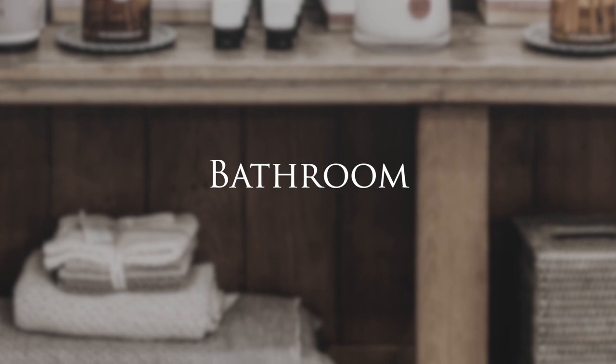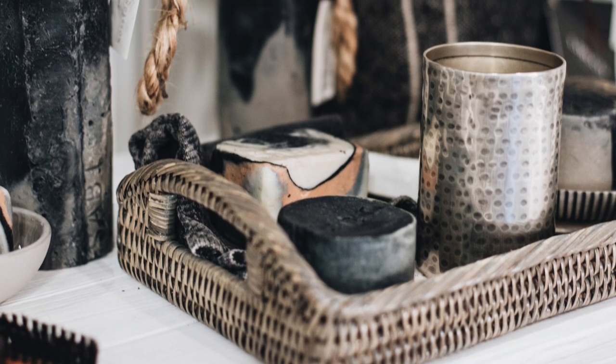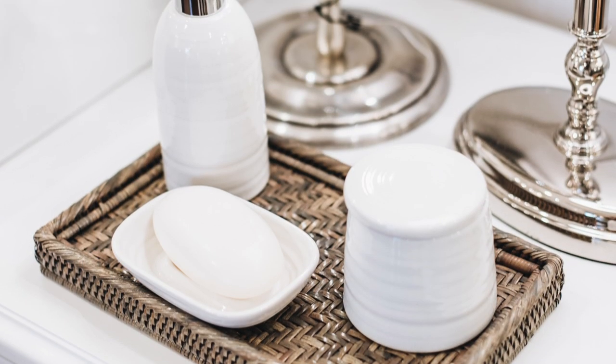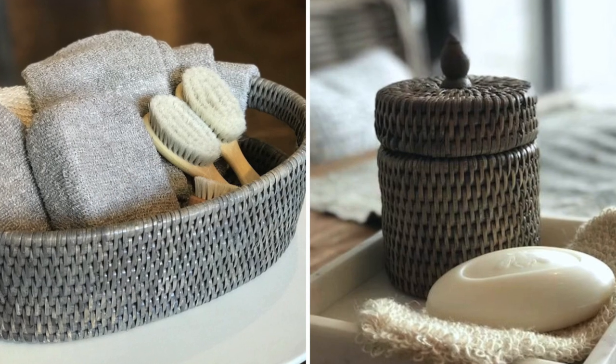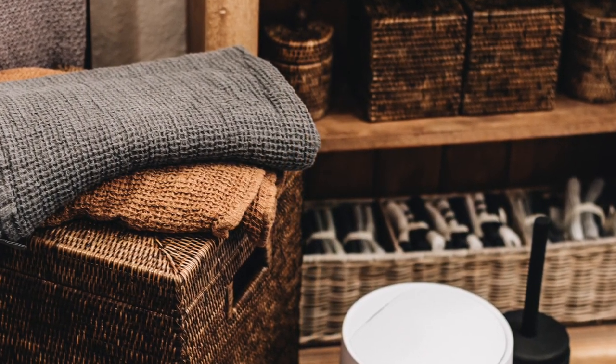Pretty Rattan trays create an attractive platform for hand towels, candles and accessories. Use Rattan storage boxes to contain cotton wool balls, toilet rolls and brushes. Rattan laundry baskets, tissue boxes and lidded waste bins are also really useful decorative items for the bathroom.